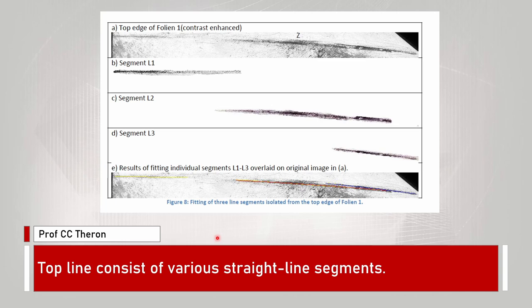Professor Tron looked at different techniques to analyze the shape of the top line and identified that the top line consisted of three segments — all of them straight lines. Segment one is over one section, segment two is over the middle section, and segment three over the final section. He came to the conclusion that this is certainly not consistent with being from a circular curve from a drinking glass.